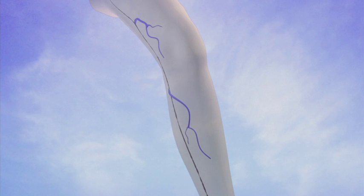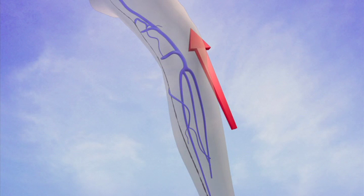Following treatment, blood diverts through healthy veins with normally functioning valves. In this way, the circulation in your leg can be improved.